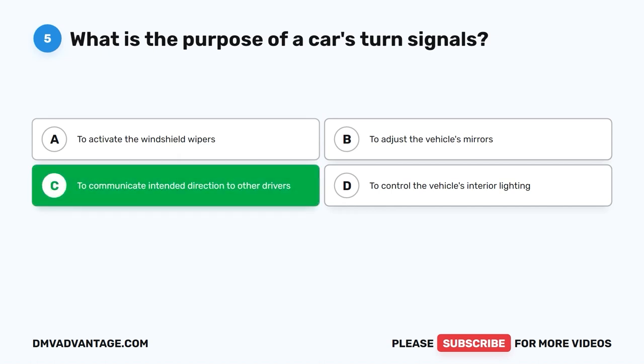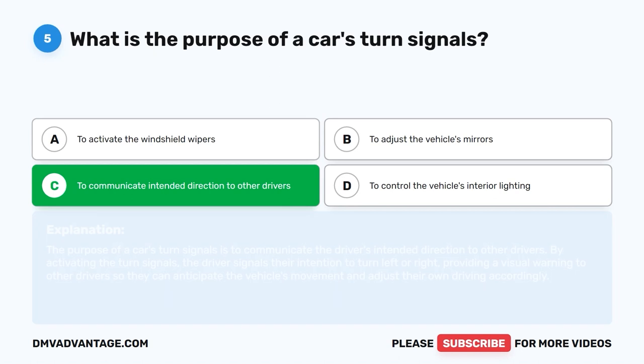To communicate intended direction to other drivers. The purpose of a car's turn signals is to communicate the driver's intended direction to other drivers. By activating the turn signals, the driver signals their intention to turn left or right, providing a visual warning to other drivers so they can anticipate the vehicle's movement and adjust their own driving accordingly.